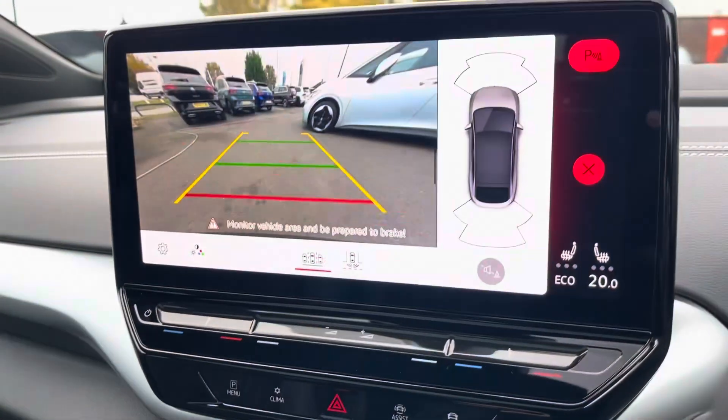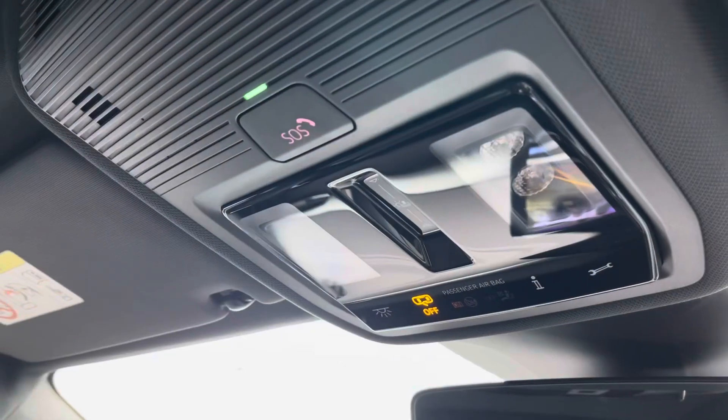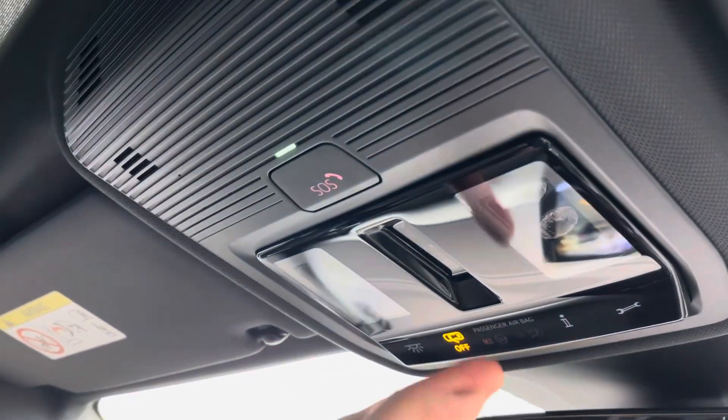This ID5 comes equipped with front and rear parking sensors and a rear view camera, allowing you to park up stress free. On the roof of the cabin you'll find controls for your panoramic glass roof.